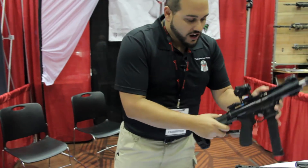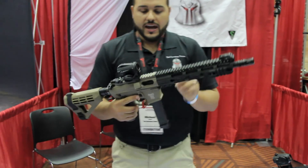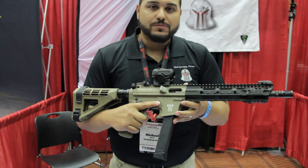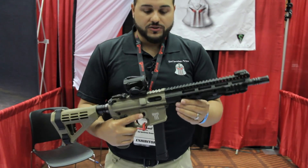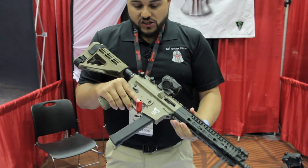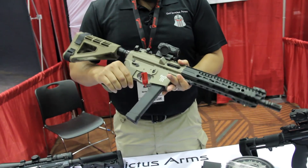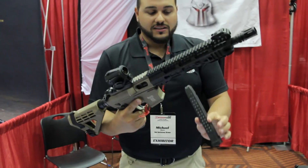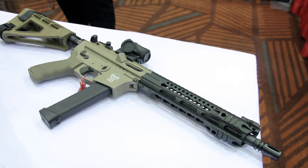That's our TAC-9 that accepts Glock magazines. We also have a line of pistol caliber carbines offered in 9mm, 40 cal, 45 ACP, and 10mm as well. Different configurations as you can see — ambidextrous charging handles, ambidextrous safety levers, things of that nature. The Glock 9mm magazines are compatible, with different length barrels available as well.